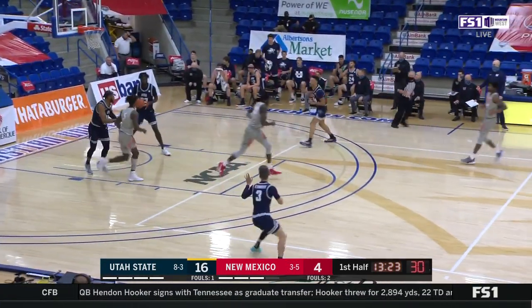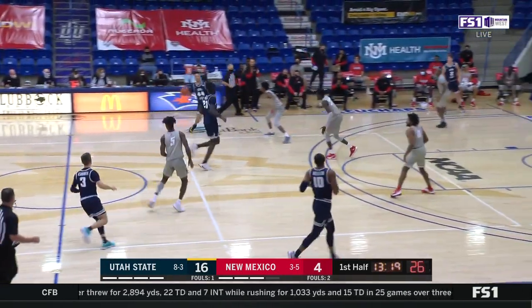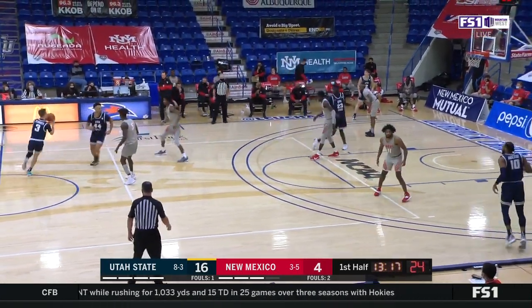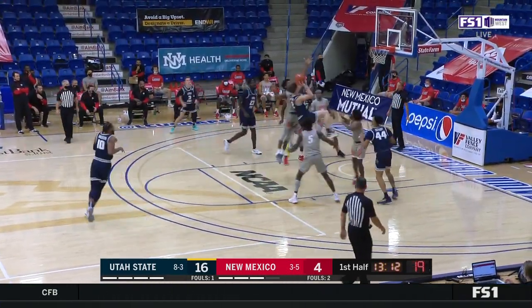Rod Brown came up empty — honestly, a lot of intimidation. You're not going to get the blocked shots, but as a shot blocker like Kata, you're going to alter a lot of shots.